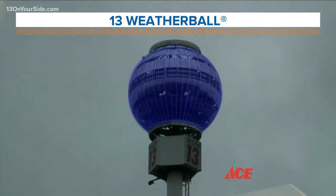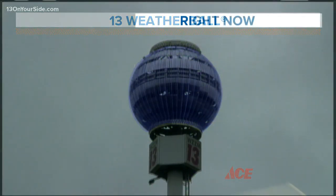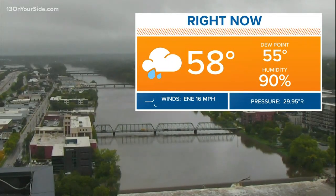This view brought to us by your West Michigan Ace Hardware stores. You can see the overcast skies — we're continuing to see very cloudy conditions across all of West Michigan. Right now it's 58 degrees downtown Grand Rapids with some light rain being reported.